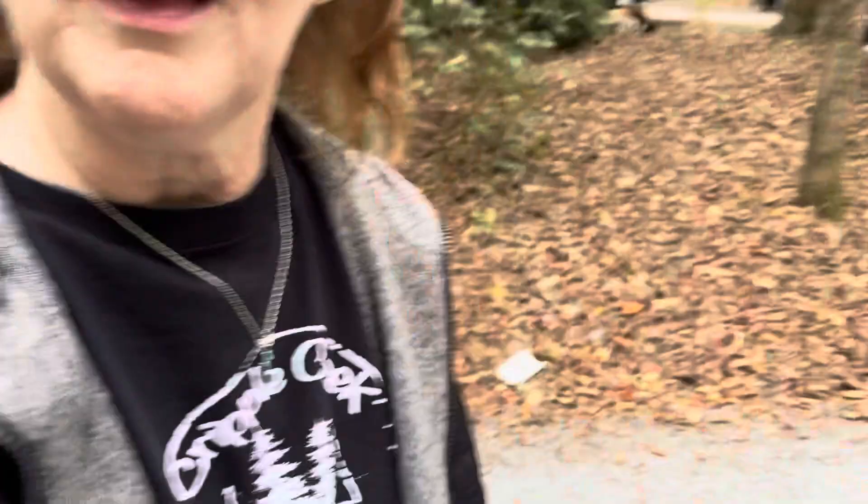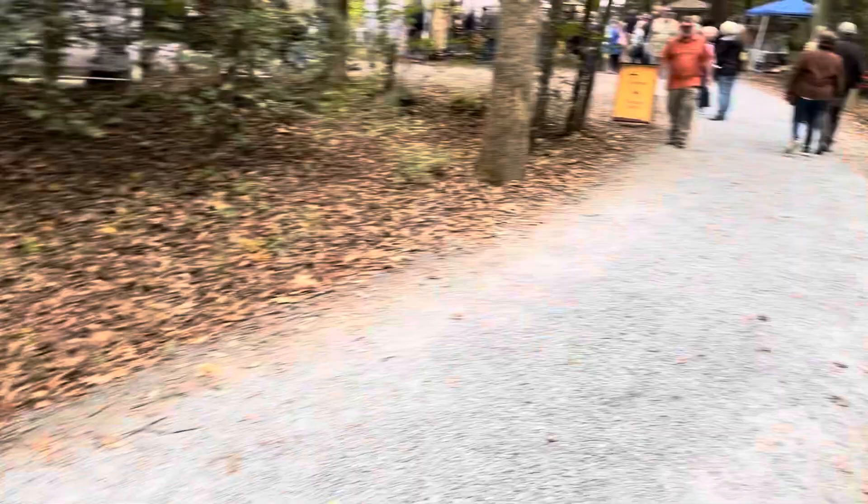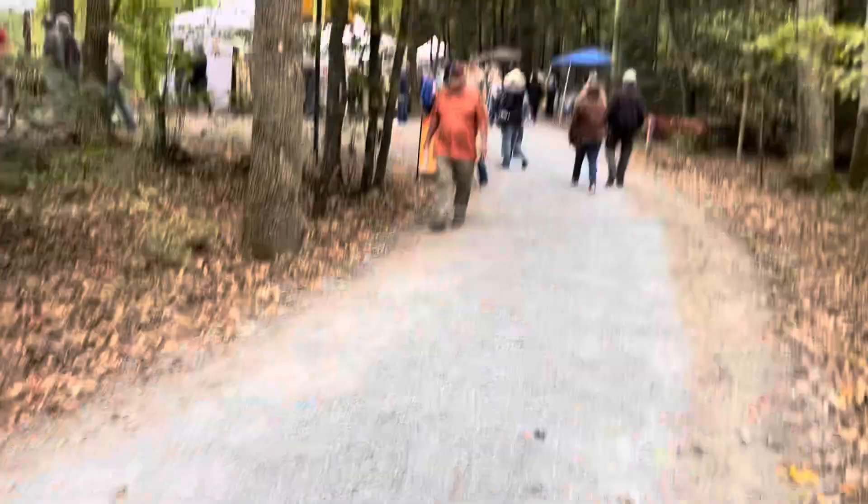So Hank got himself a new collar — red, white, and blue. All right, you'll be an all-American dog. All right, festival's over.